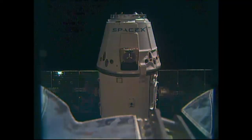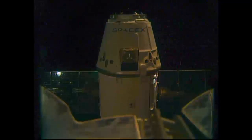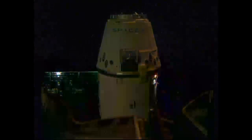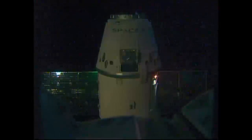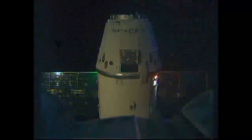The Dragon cargo craft launched on Friday afternoon from the Cape Canaveral Air Force Station in Florida aboard the SpaceX Falcon 9 rocket, entered its preliminary orbit about 10 minutes after launch, deployed its solar arrays, and began the trek toward the International Space Station.